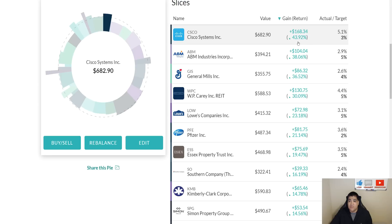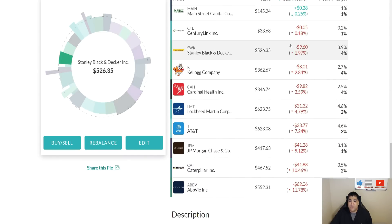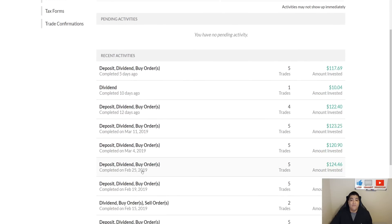Our highest performing company is Cisco Systems at 43.92%, and it trails down toward the lower end with CenturyLink, Stanley Black & Decker, Kellogg's, Cardinal Health, Lockheed Martin, AT&T, JP Morgan, Caterpillar, and AbbVie. Those lower-performing stocks give me options to continue buying down and averaging down my unit cost, increasing my yield on cost, and buying more shares at a cheaper price than I originally paid — giving me a little discount.